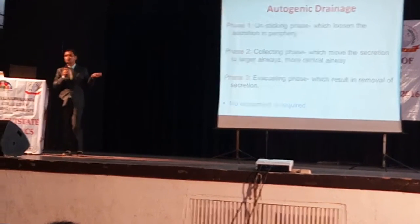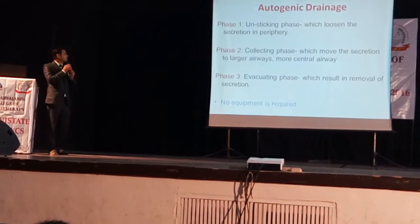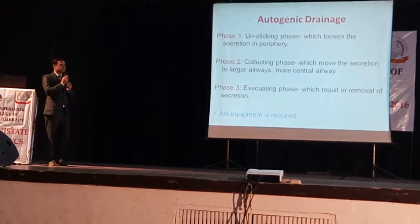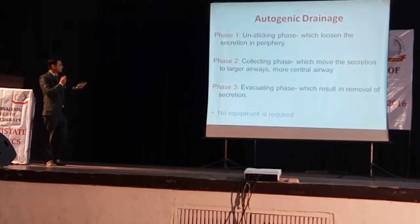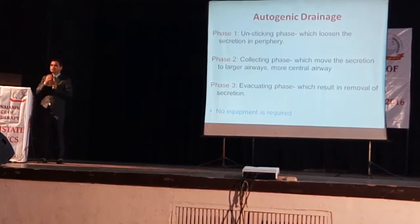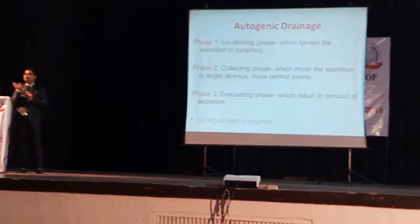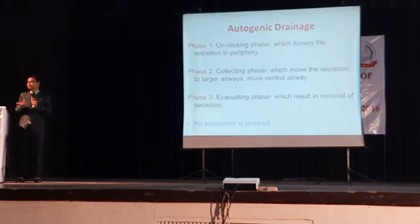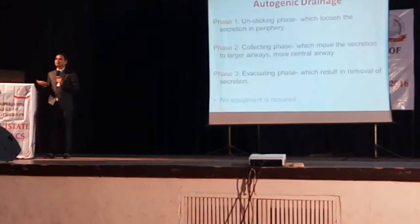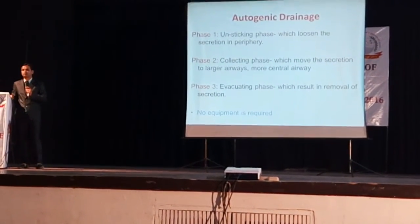We can make use of these techniques for treatment. Phase one is the unsticking phase, which loosens secretions in the periphery. Phase two is the connecting phase, which moves secretions to the larger airway. Phase three is the evacuating phase, which results in removal of secretions. All the waste products, debris, and infected material can be removed through sputum and cough, so we don't need broad-spectrum high-dose antibiotics to subside infections.